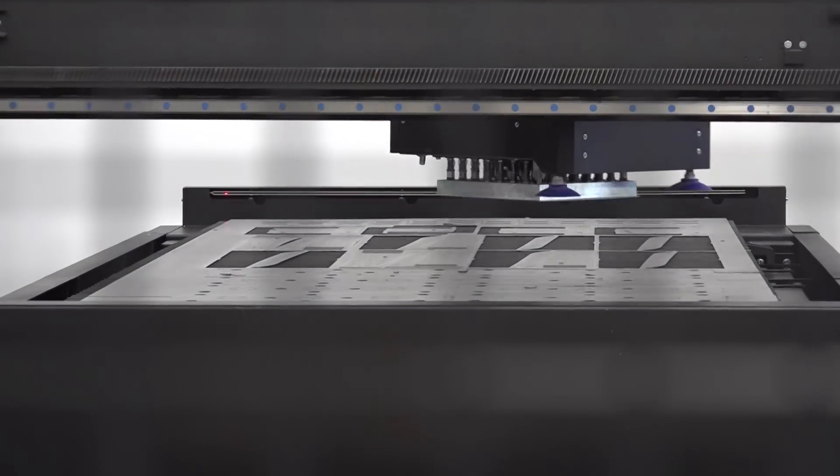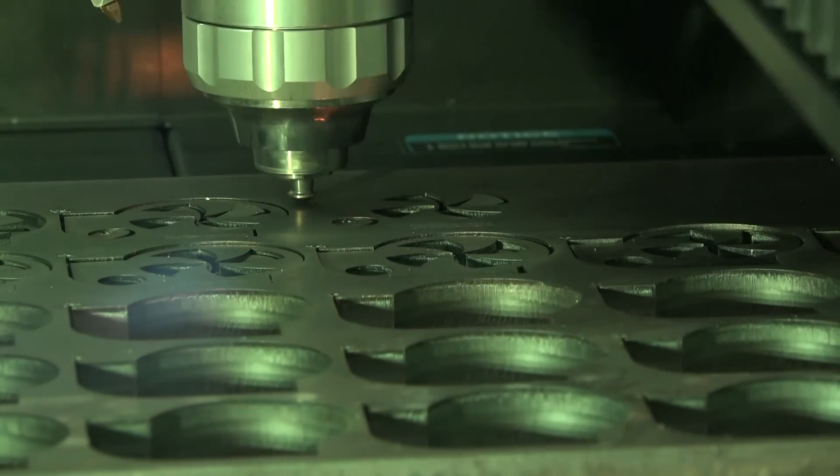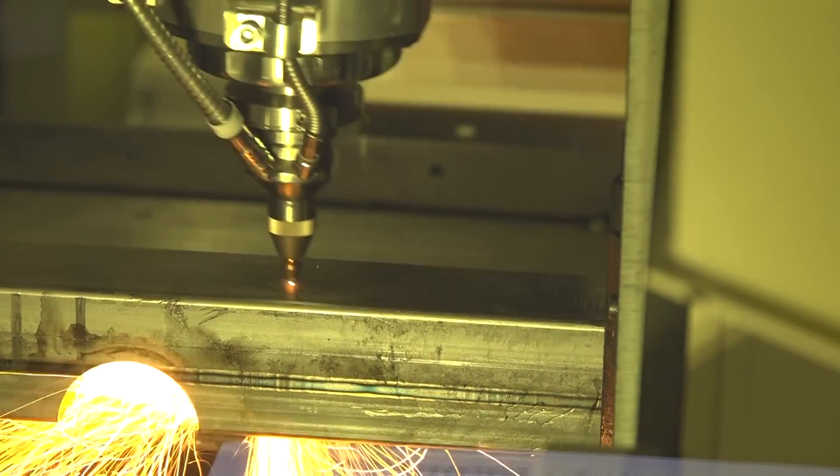Right now everybody wants to know more about power — how fast and how thick can we go? Of course, the more power you have, the thicker and the faster you can go. With tube lasers, that's not so much the case, because if you have more power, you'll probably go through the sidewalls on the backside of the tube. But with flat lasers, power is going to be key where we can go faster and thicker.